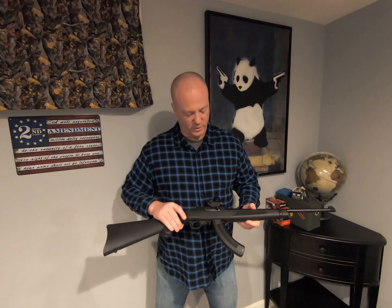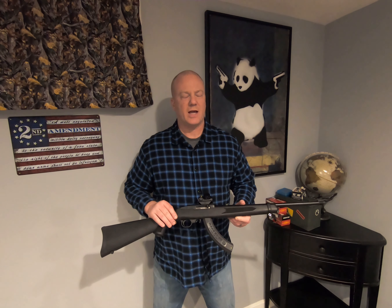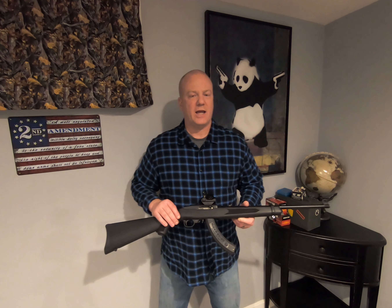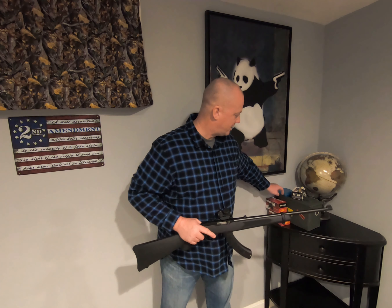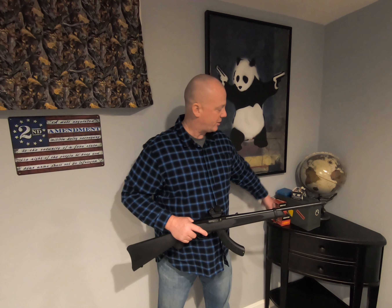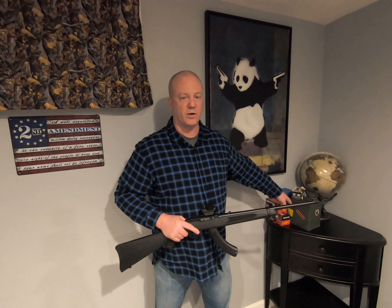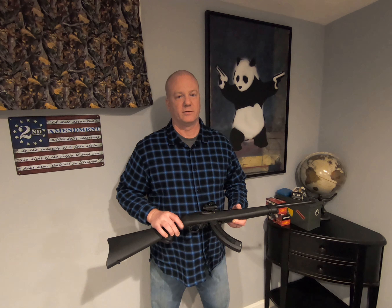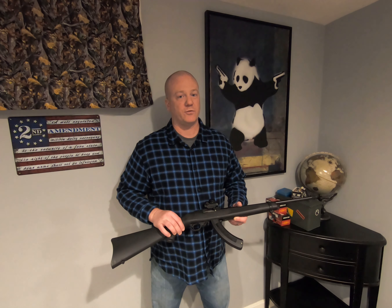This happens to be a 25-rounder. Do I think this is ideal for a bug-out situation? Absolutely. You can take all different size game with this rifle, and the ammunition is not only readily available, it's extremely inexpensive — you can fit about 3,500 rounds in these 50-caliber ammo cans. So yes, this is a great bug-out gun. Without any further ado, let's go look at that range footage.